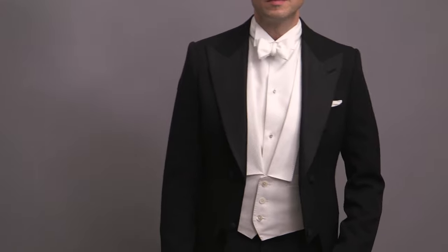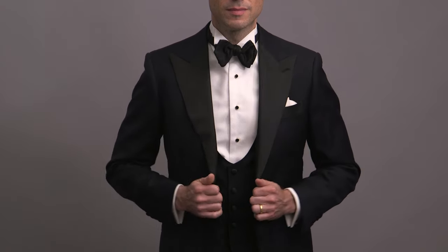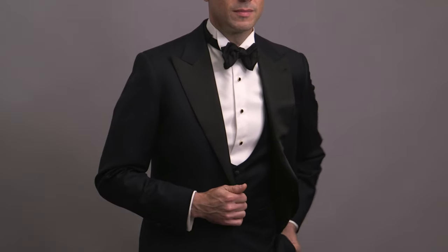The wing collar shirt is your most formal tuxedo shirt, and it's actually very close to a white tie shirt. So if you want to wear a wing collar shirt, I recommend going with a three-piece peak lapel tuxedo. If you're leaning towards a shawl collar or a dinner jacket, this is not the shirt for you.